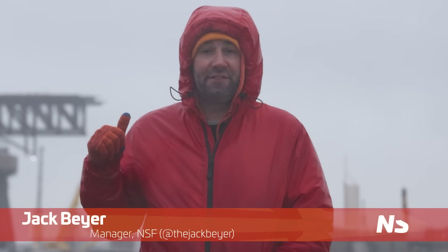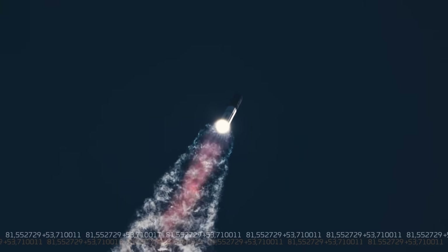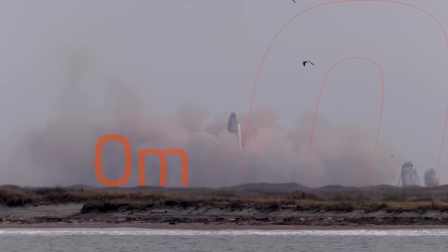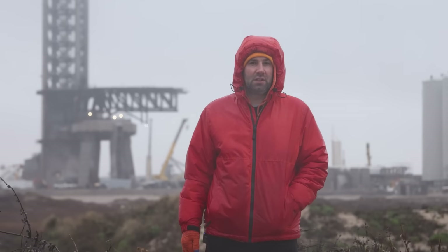I'm Jack Beyer for NSF, and this is your Starbase Update, sponsored by Brilliant. You may remember from our previous Starbase Update that Booster 12 was undergoing cryogenic proof testing over at the Massey Outpost. Well, after two of these tests, it was done and was moved back to Starbase proper.